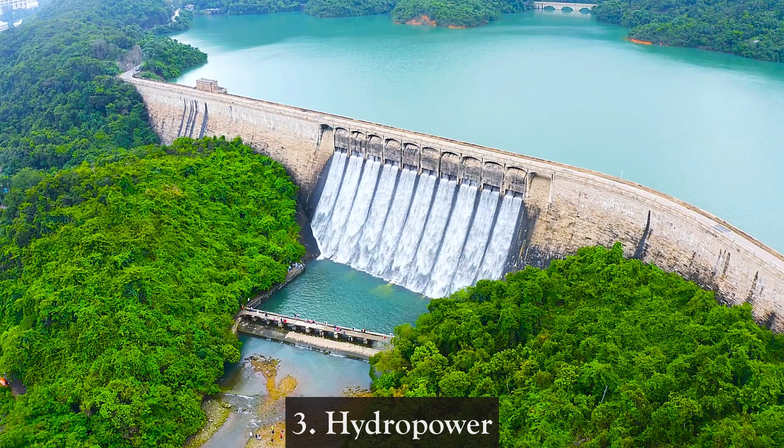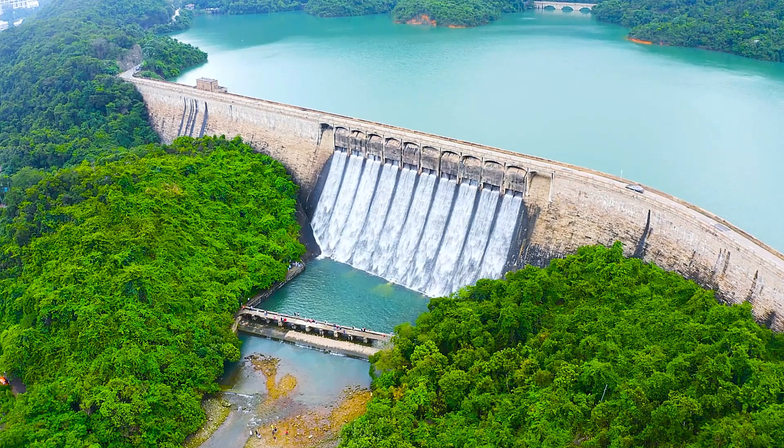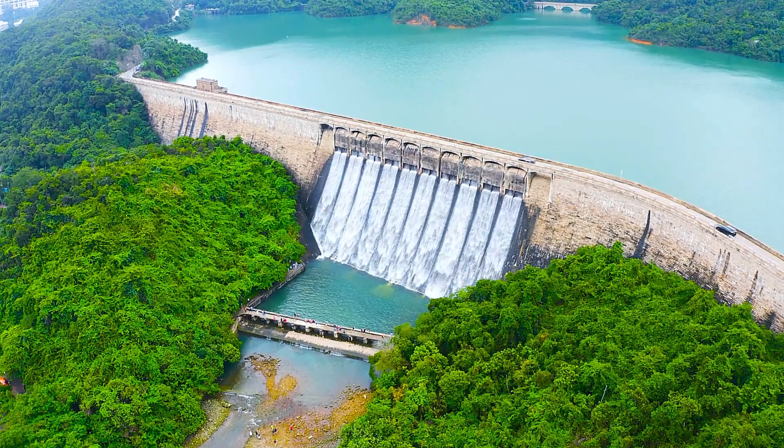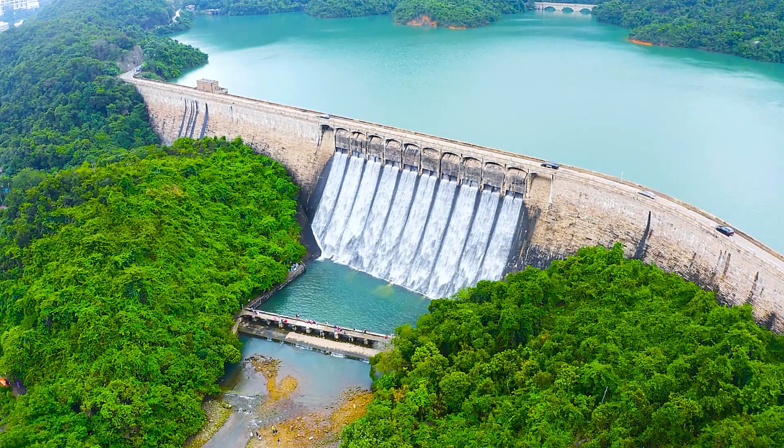3. Hydropower — Hydropower harnesses the energy of flowing water, such as rivers or dams, to generate electricity. It is one of the oldest and most reliable renewable energy sources.